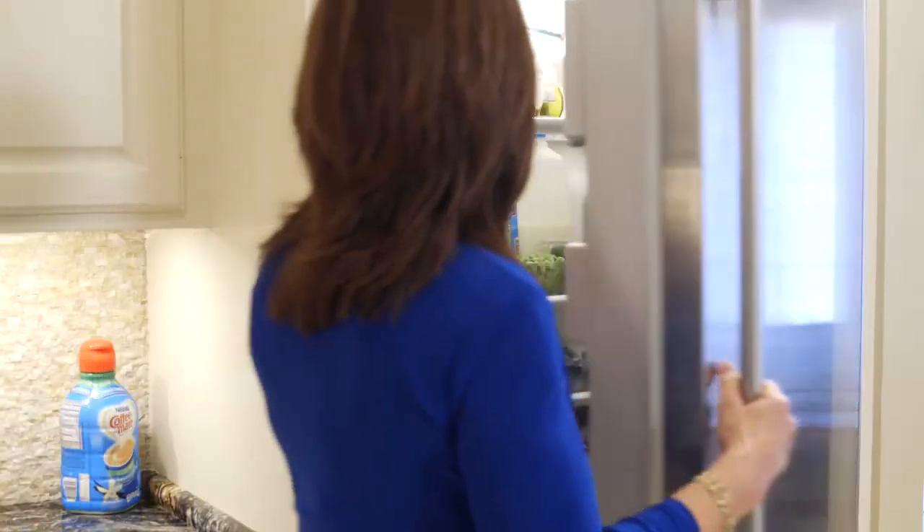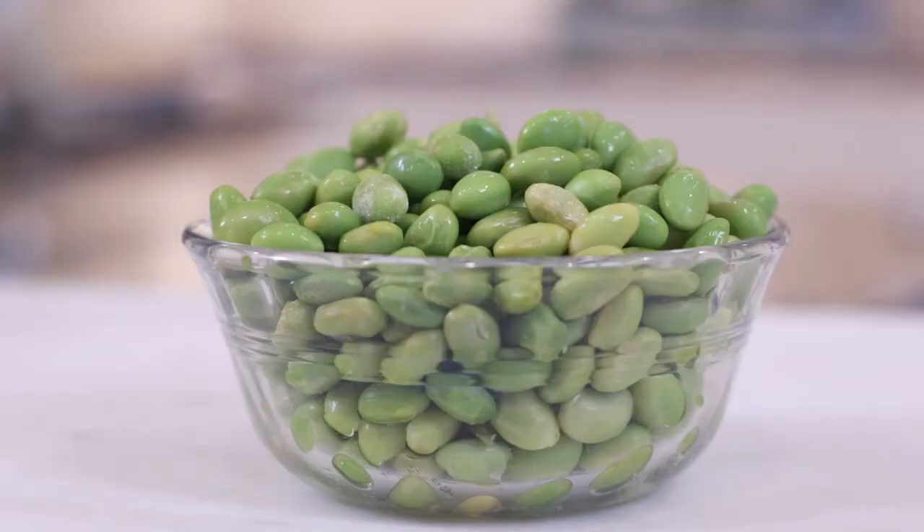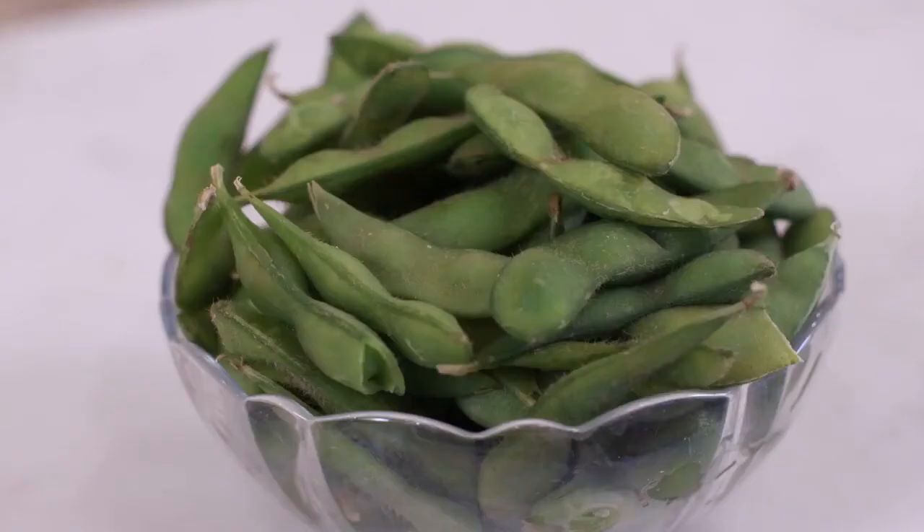My number two must-have food to keep in the fridge is edamame. So if you're not a fish fan, no problem. Try edamame, or maybe you know it as soybeans. Edamame is packed with omega-3 fatty acids, which we know help to fight inflammation, but it's also essential for the body to work properly. Edamame is low in fat, but it's high in fiber and high in protein, so it's so good to eat.